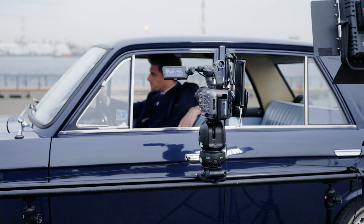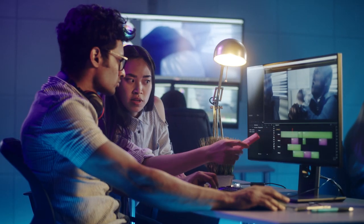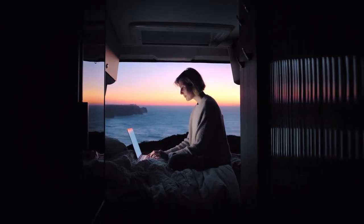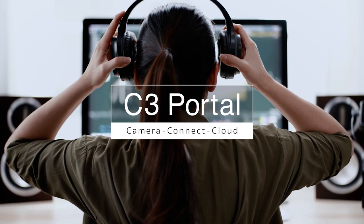By connecting your camera to the cloud, anyone involved in your production can link up and instantly collaborate. Improve your workflows. Enhance your creative productions. Explore our gateway service: C3 Portal.